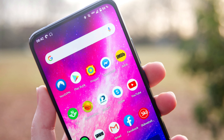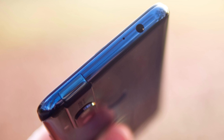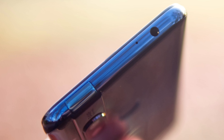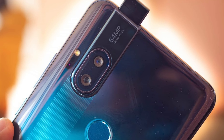It shoots in 4K at 30fps, and the pop-up camera is 32 megapixels shooting in 1080p. You also have a headphone jack, NFC, and a physical fingerprint scanner on the back. The battery is a 4,000mAh with 45-watt fast charging, so it charges blazing fast.